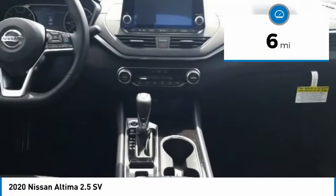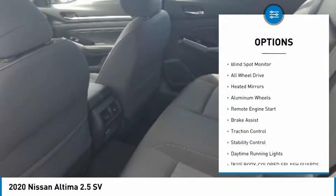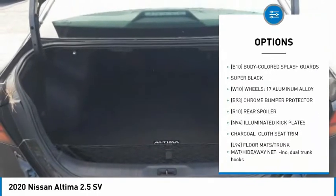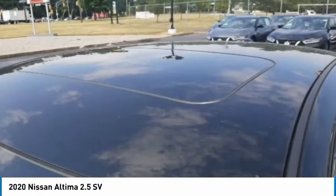This vehicle has less than 100 miles. Here are some of this vehicle's great options: tire pressure monitor, blind spot monitor, all-wheel drive, heated mirrors, aluminum wheels, remote engine start, brake assist, traction control, stability control, and daytime running lights.